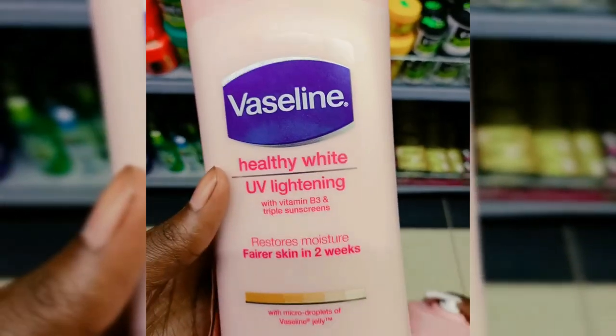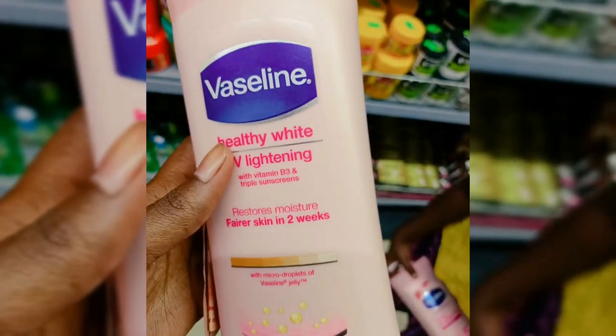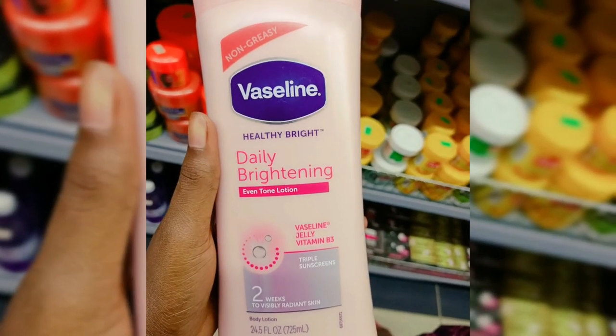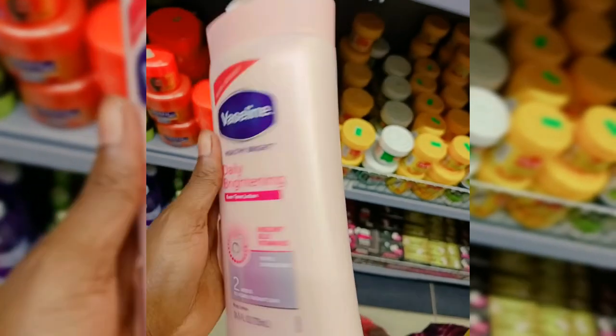Next we have Erethi White UV Skin Lightening. This lotion is very good — it's good even if you want to make a skin whitening lotion. It's going to help your skin to lighten up in just two weeks.